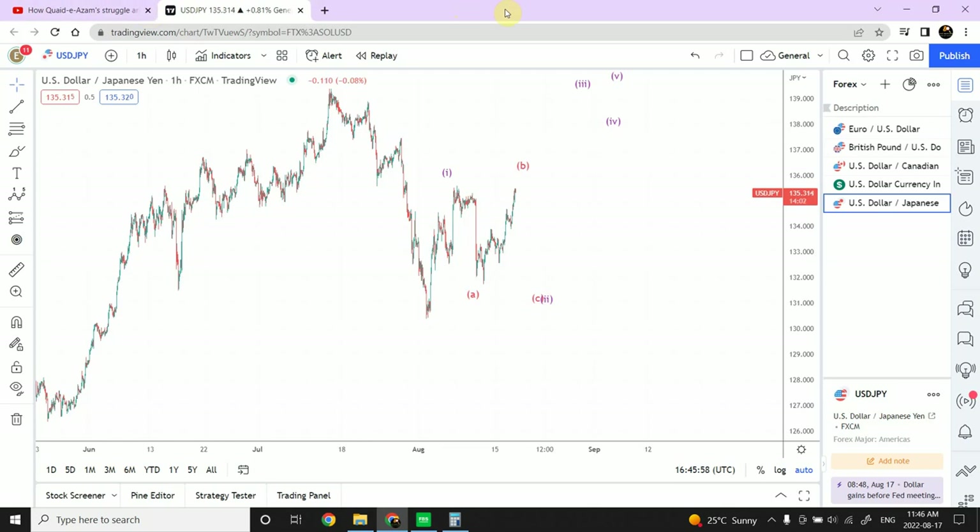Good day people, welcome back to my YouTube channel, Elliott Wave Principle. I'm your host Shaheen, and today's video we are going to update our analysis on gold and silver and Japanese yen. Things are looking a little different, so we'd like to give an update in that regard.